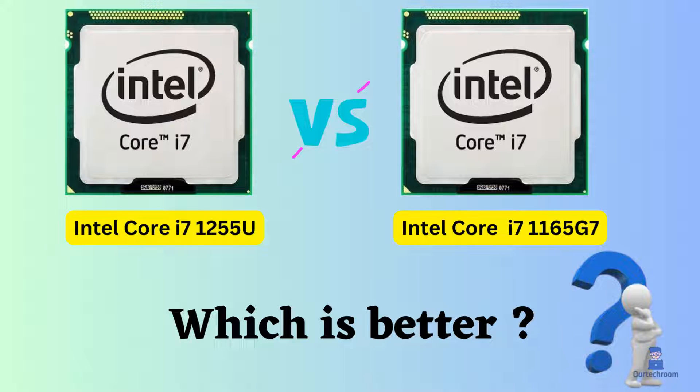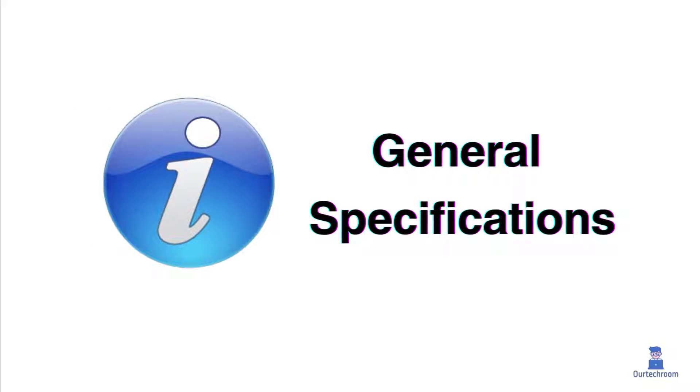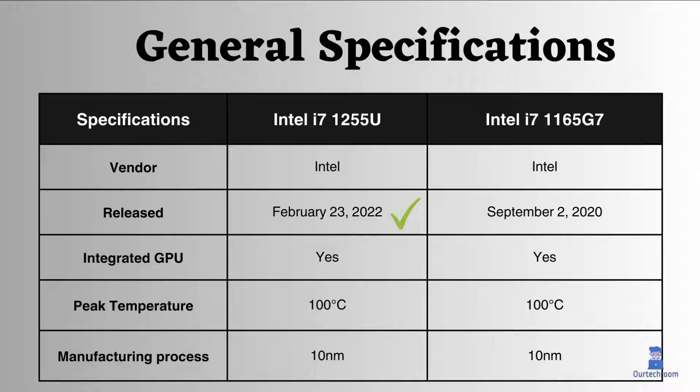In this video, I will help you determine which one is better: the Intel Core i7-1255U or the Intel Core i7-1165G7, based on their respective features. Both processors are made by Intel, with the i7-1255U being the more recent of the two.